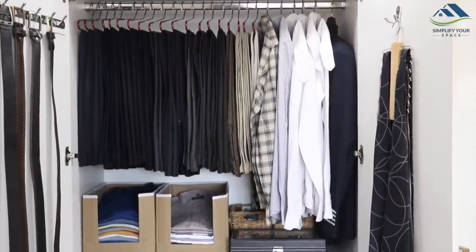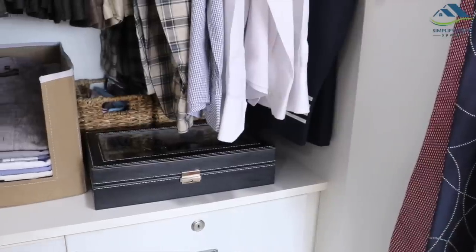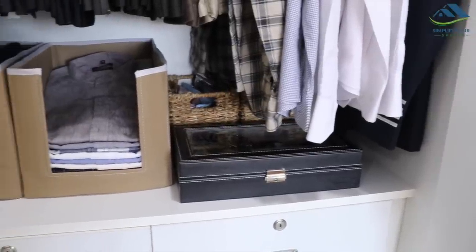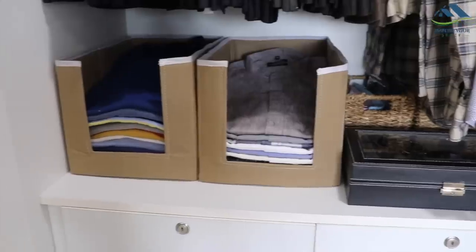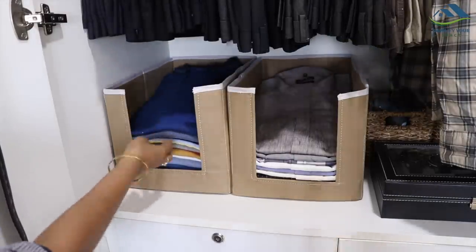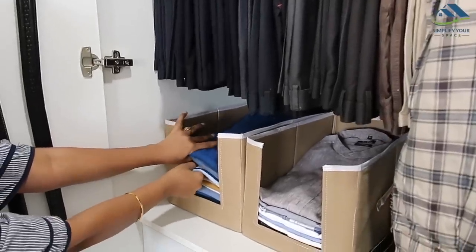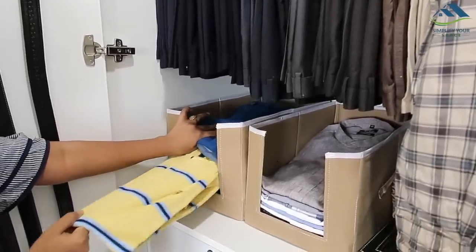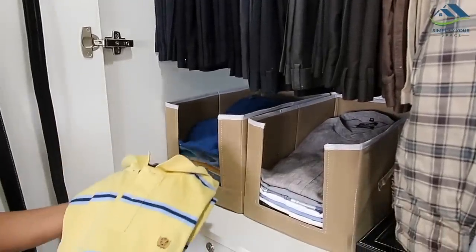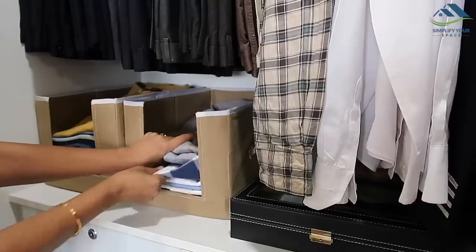By using the right hangers, we have a good amount of space left underneath which is utilized as well. Here in this corner, his half-sleeves t-shirts and regular shirts are kept in these special shirt organizing baskets. With these, shirts and t-shirts do not fall on the sides and stay organized. Also, removing any piece of cloth from the center of the pile is very convenient. You don't have to remove the shirts on top to access the ones in the middle.